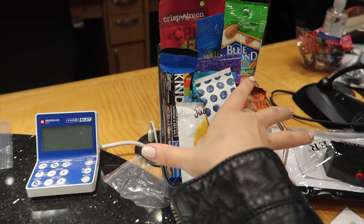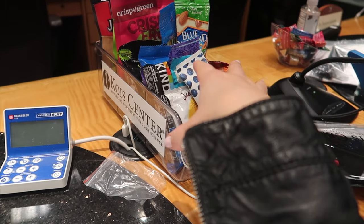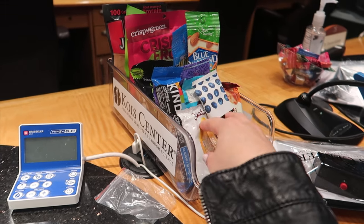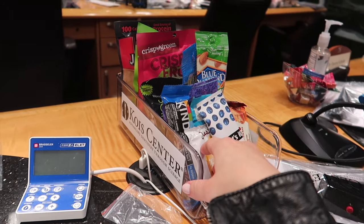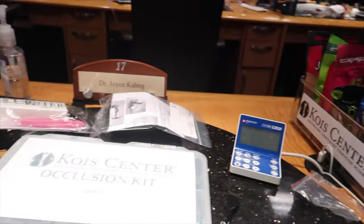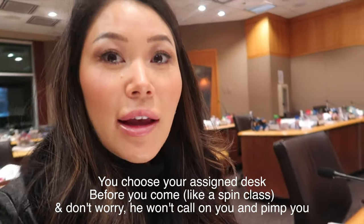Because of COVID, they give you a whole bucket of snacks now, but they also have them all in the front — like bagels and tons of drinks and things like that. And I'm at desk 17.